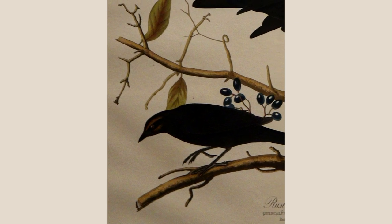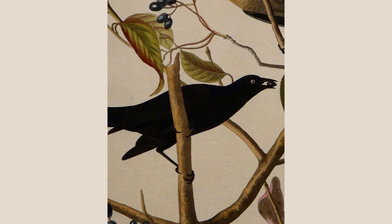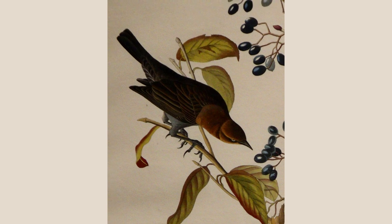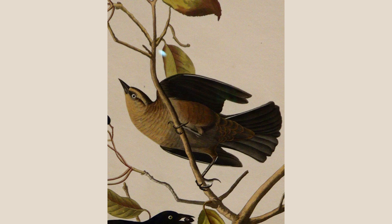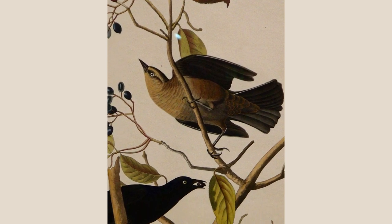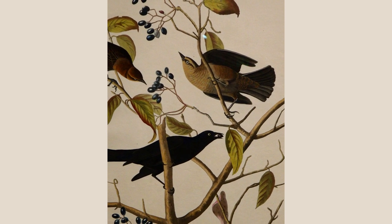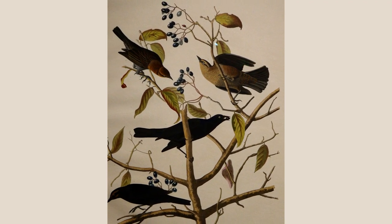This hand-colored engraving from Plate 157 of Birds of America is of rusty blackbirds. While floating down the Mississippi River on a flatboat in 1820, Audubon painted a rusty blackbird. Blackbirds breed in wet boreal forests across Canada and Alaska, once common winter residents in the eastern United States. Blackbirds' numbers have declined nearly 90% since the 1960s, perhaps the sharpest decline of any North American landbird. The cause for this is unclear, but mercury contamination and the draining of wetlands and cutting of forests for farmland, especially in the southeastern United States, are contributing factors.